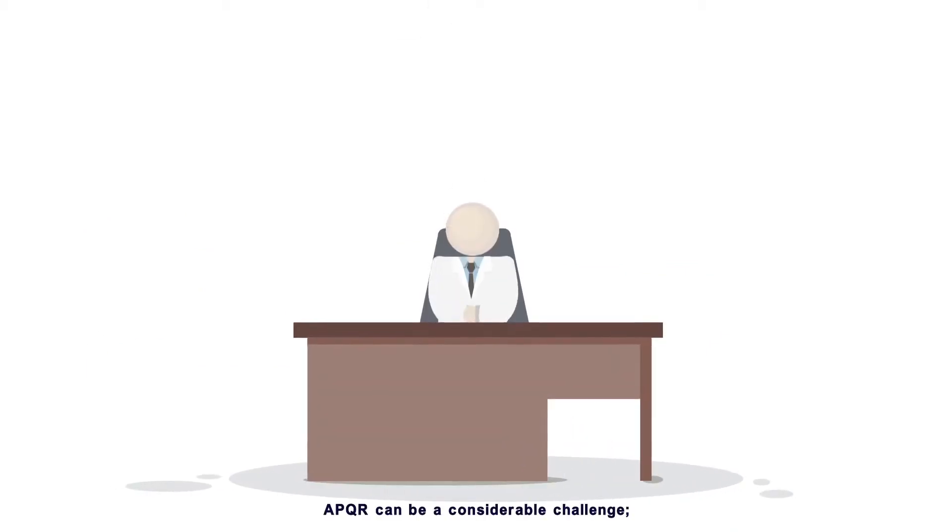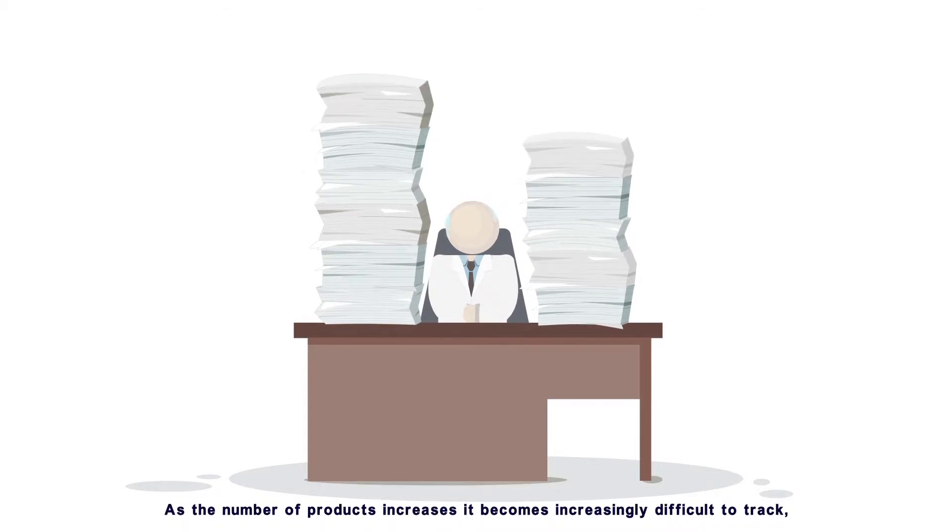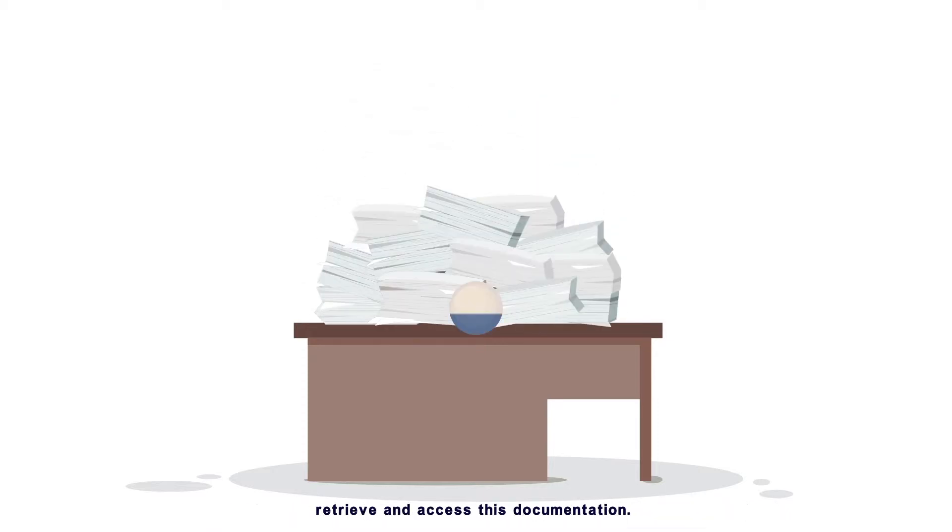APQR can be a considerable challenge. The required data lies in many different departments, in different formats, requiring extensive verification, preparation, and collation. As the number of products increases, it becomes increasingly difficult to track, retrieve, and access this documentation.